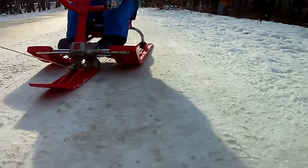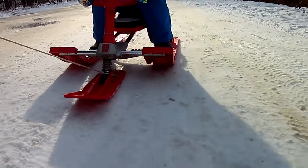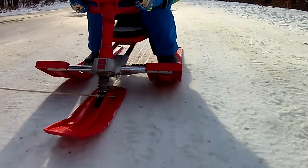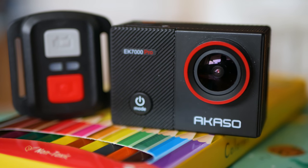Action cameras — a nice way to show an event from a more dynamic angle. Perhaps the most popular action camera model at the moment is the Hero by GoPro. This one is coming from Akaso, it's much more budget-oriented and named the EK7000 Pro.